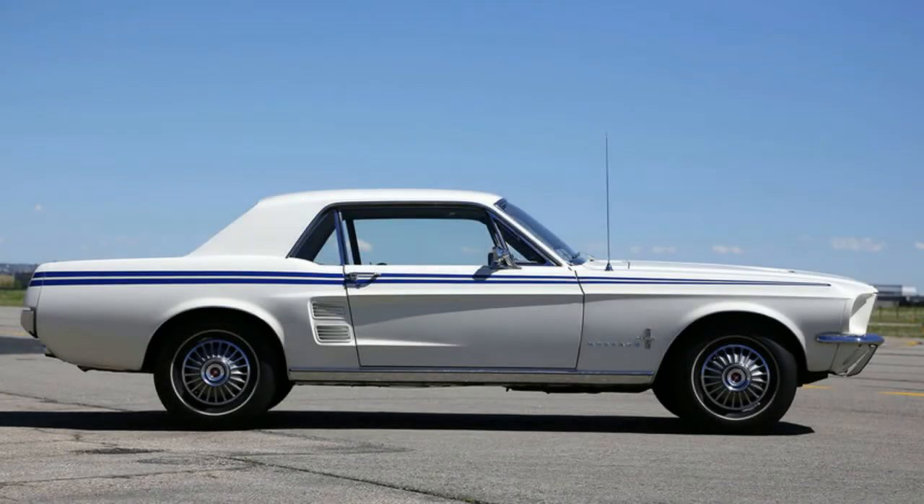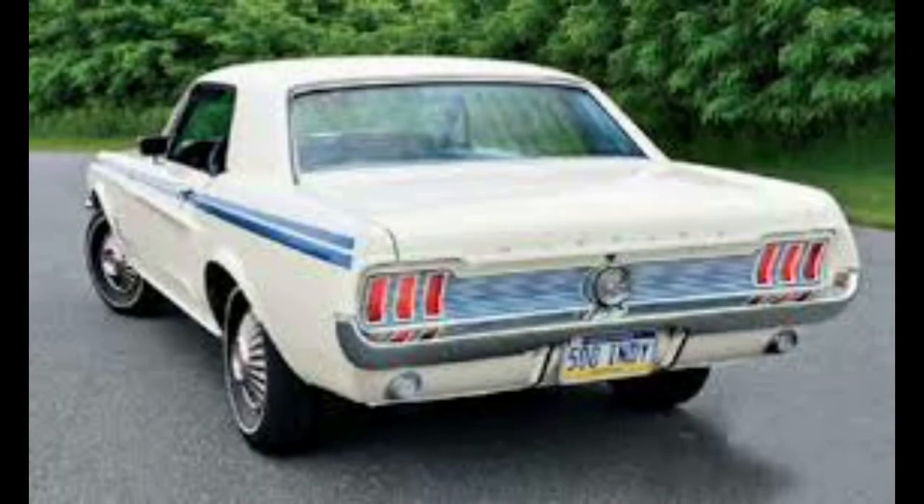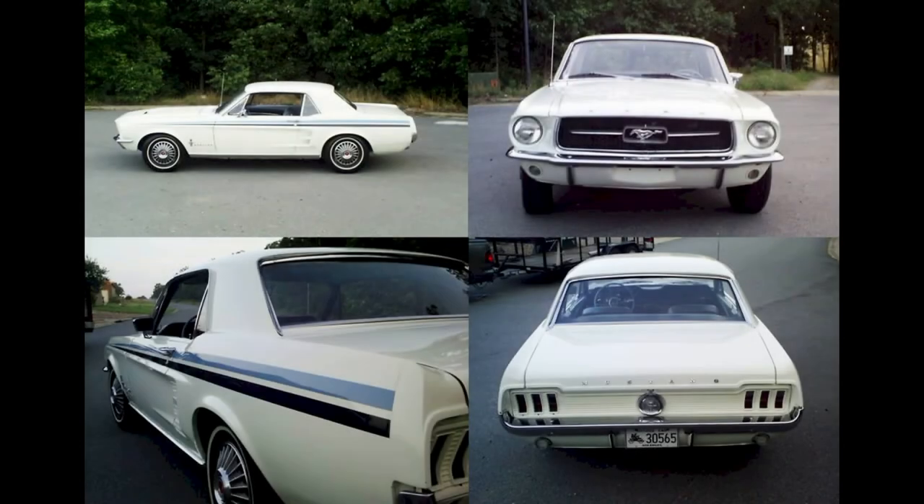Indianapolis area dealers also offered their customers the Pace Setter Mustang hardtop, even though the Camaro was the actual '67 Indy Pace Car. To resemble the Pace Car Mustang from 1965, they included special two-tone stripes over Wimbledon White paint, a rear panel grill with reflective blue inserts, a louvered hood, white wall tires, a blue standard interior, rocker moldings, and full wheel covers. To get people into the showrooms, dealers offered a free Drive Carefully in Ford Country reflective bumper sticker. There were approximately 324 Pace Setter Specials produced.